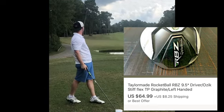Next item up is a brand called Ben Hogan. Ben Hogan is normally a brand that a lot of older golfers look for. This set cost me around $15 and I sold the whole set for $200 plus shipping.